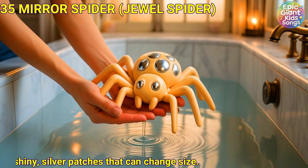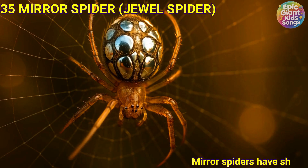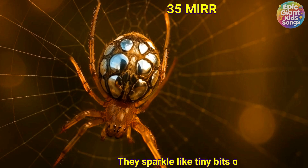Mirror spider, also called the jewel spider. Mirror spiders have shiny silver patches that can change size. They sparkle like tiny bits of treasure.